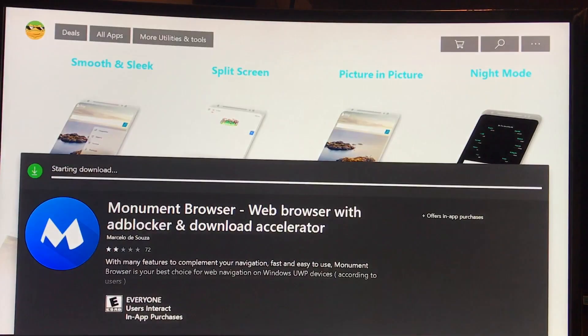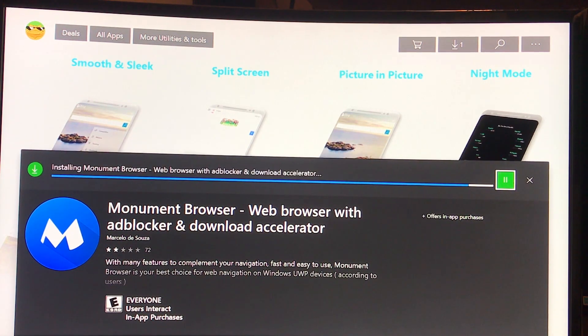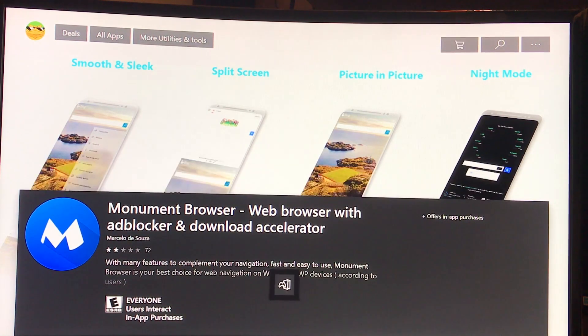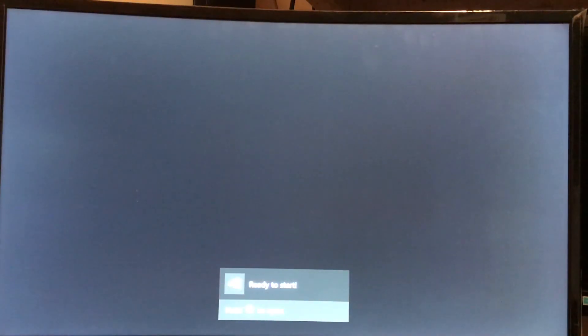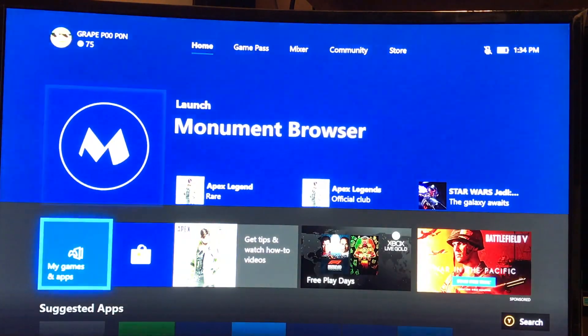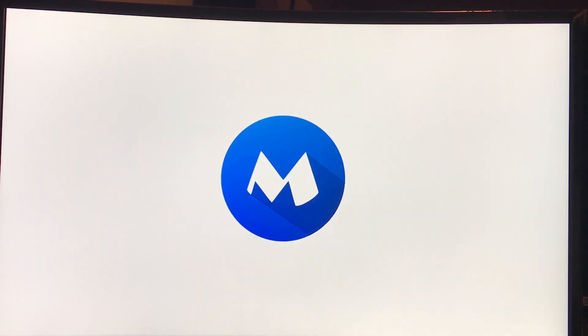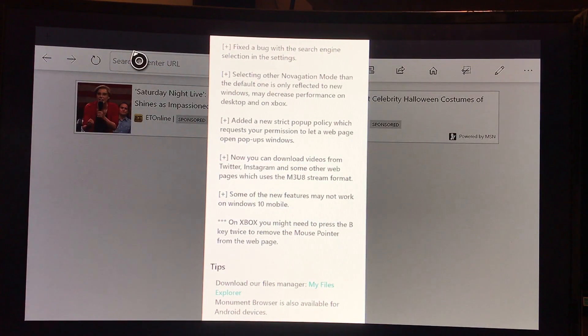We're going to let this install. While it's installing, let me give you a little idea of what we're trying to do here. We're actually going to a website, and this website is the best movie and TV show streaming website I've found. No sign up, no ads, no anything. I've been using this website maybe for about three weeks to a month now, and every movie or TV show I want to watch, it's there. It's just awesome.